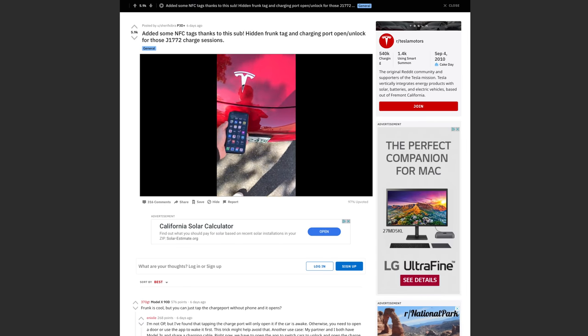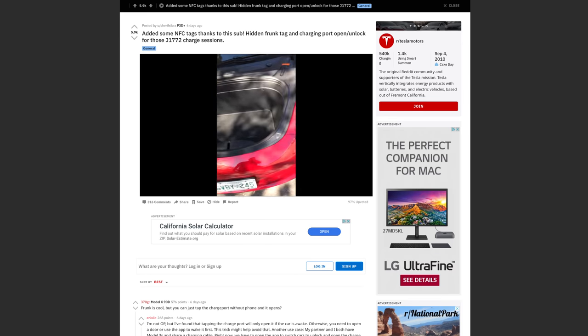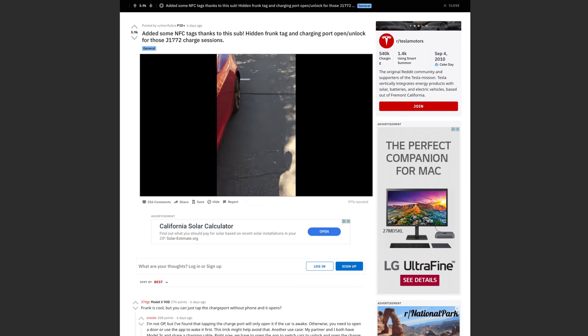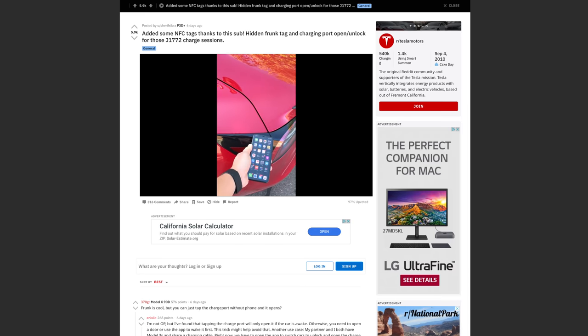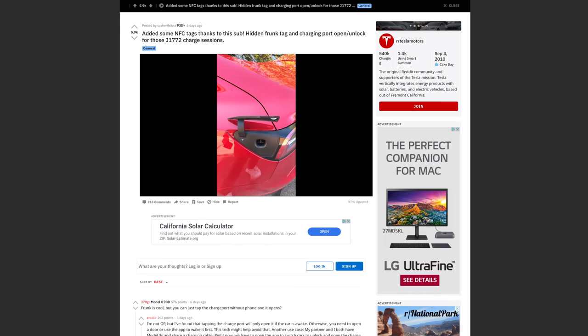Before we get started, I want to call out Reddit user Sharif Zebra, who was the first one I saw to showcase how to do these kind of automations with your Tesla and your iPhone. It was because of his video that I explored it, and now I'm creating a video for all of you. Stay tuned till the end of the video if you want to find out how you can win a startup kit to get started on your own automations.